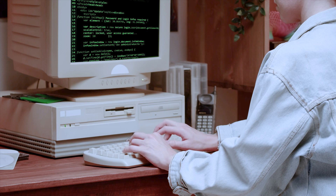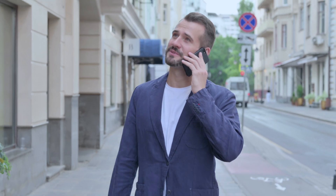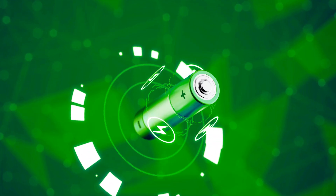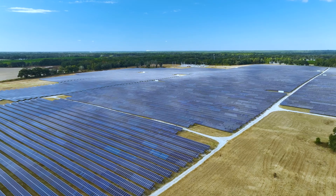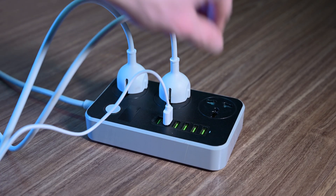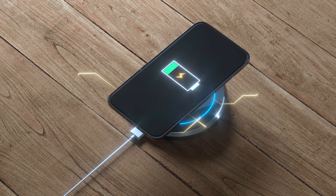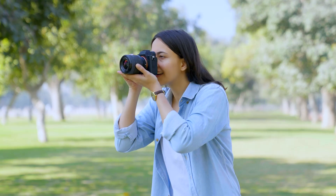We've come a long way from the days of massive computer towers and phones the size of bricks to sleek and portable devices that fit in the palm of our hands. All this is possible only because of one tiny yet incredibly important component: the battery. Nowadays we don't have to be tethered to a power outlet — we can simply charge up our trusty lithium-ion batteries and take our laptops, phones, and cameras wherever we go.